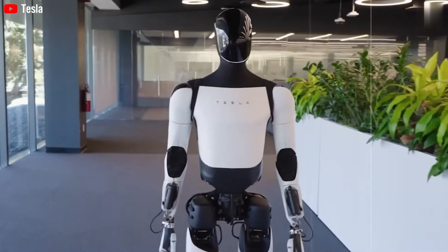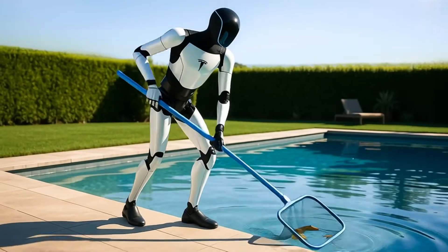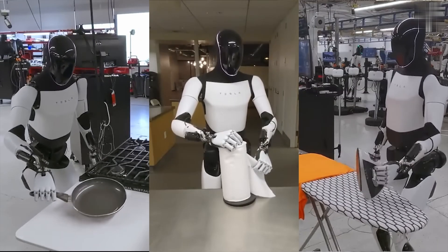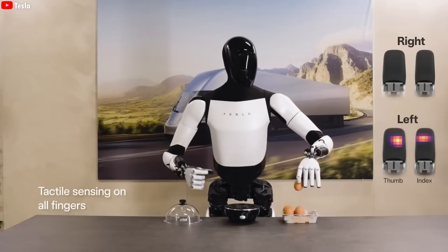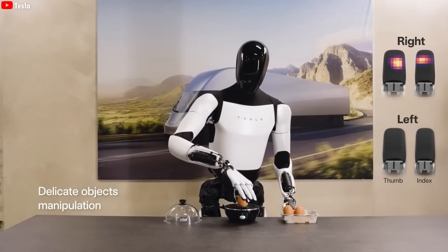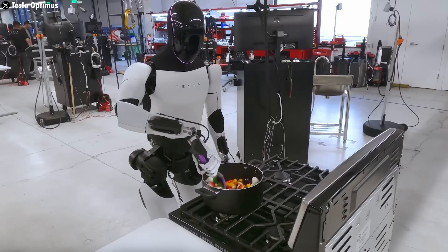Optimus Gen 3 is doing real, messy, human tasks — cooking, cleaning, even the kind of stuff you'd normally dread on a weekend. Picture this: it opens the fridge, scans the ingredients, carefully picks up an egg without cracking it, heats a pan, adds oil, cracks the egg, stirs, flips, and times everything perfectly. Bacon and eggs, done like a pro.